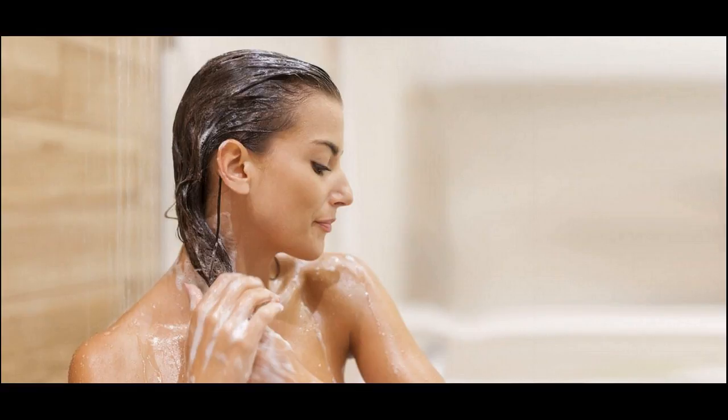Use a moisturizing shampoo. If your hair continues to be dry and brittle, try washing it every other day instead of every day, so you don't wash out the natural oils as frequently.